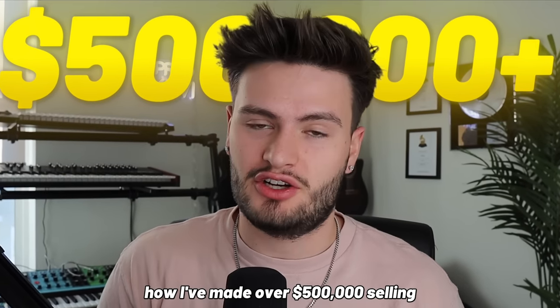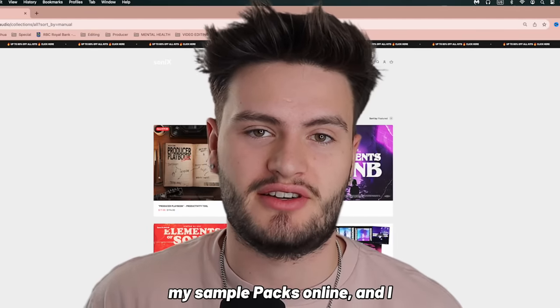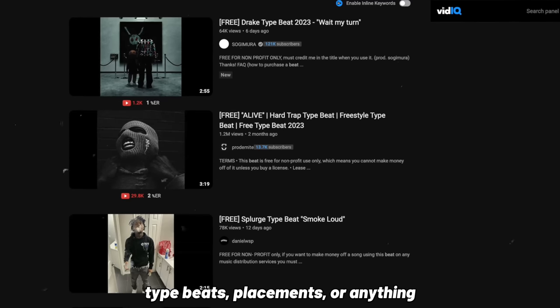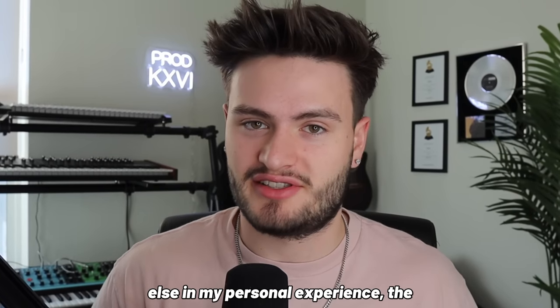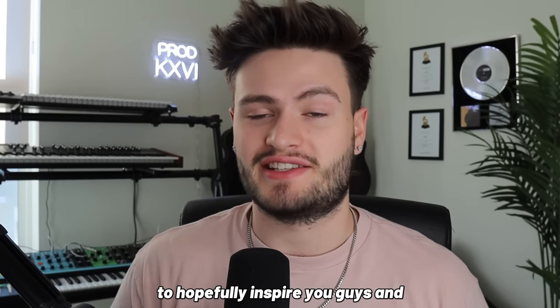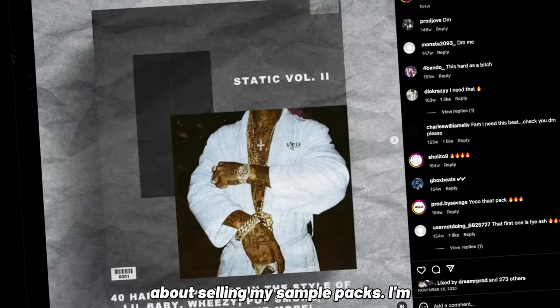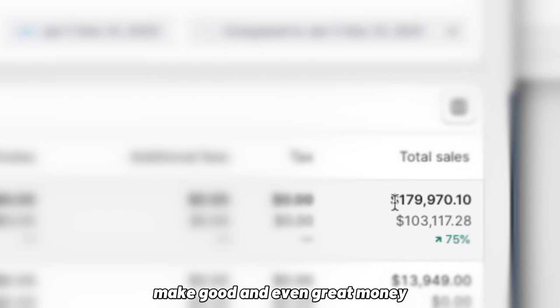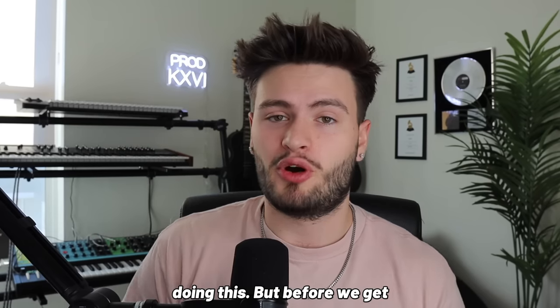Today I'm going to tell you how I've made over five hundred thousand dollars selling my sample packs online. I found it's a much more reliable stream of income than YouTube type beats, placements, or anything else in my personal experience. The reason I'm making this video is to hopefully inspire you guys and teach you how I go about selling my sample packs — not trying to flex, just to show you that it's actually possible to make good and even great money doing this.